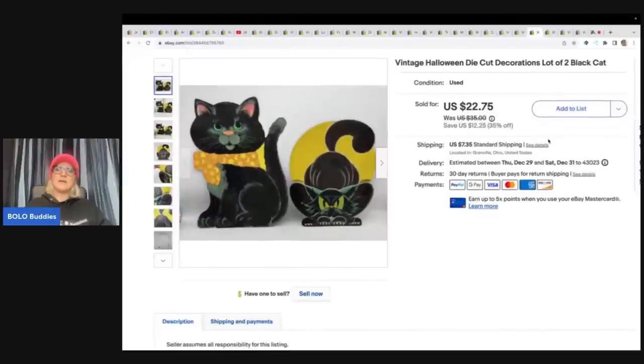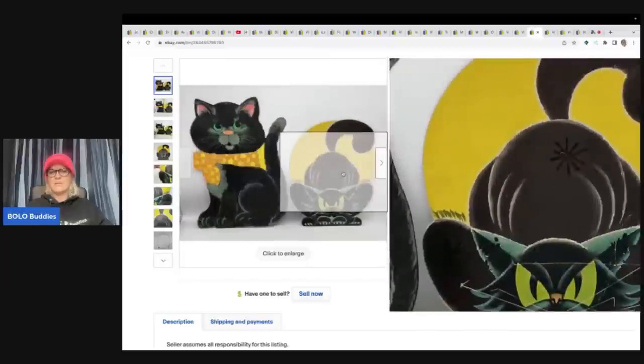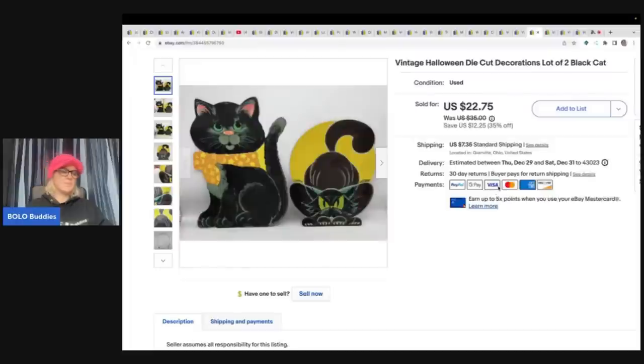This is a vintage Halloween die cut decoration. These were not marked and had condition issues — I think they may have been used in a classroom, because you can see marker on them. They weren't in great shape at all. I sold these for $17 plus shipping. They came out of a thrift store mystery box.